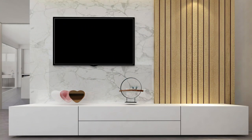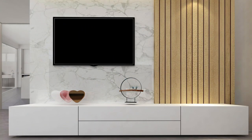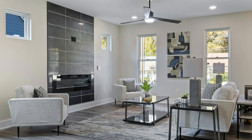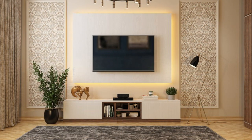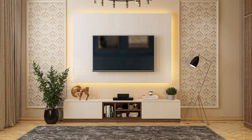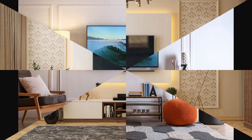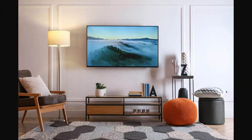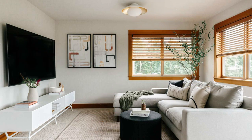Factor number ten: future flexibility. When selecting an entertainment unit, anticipate future changes in technology, décor preferences, and lifestyle needs. Choose a unit that offers flexibility for upgrades, customization, and adaptation to evolving requirements.